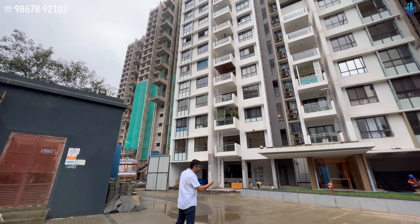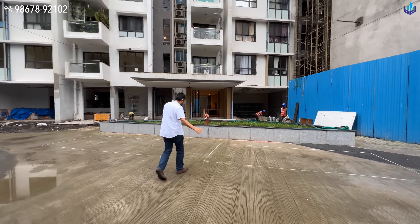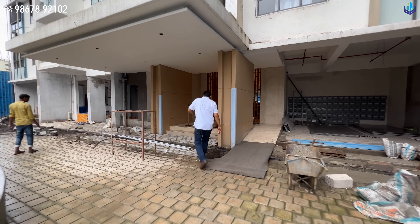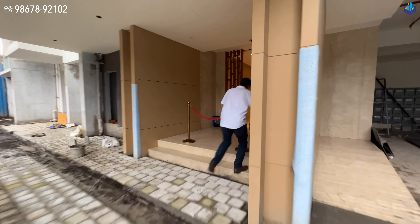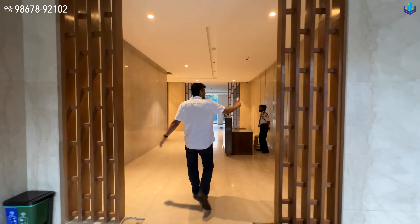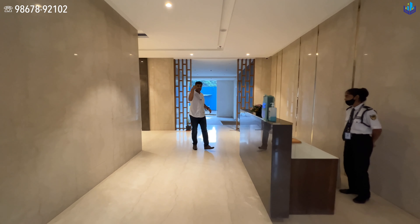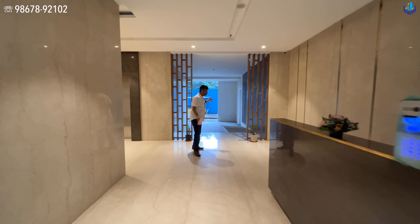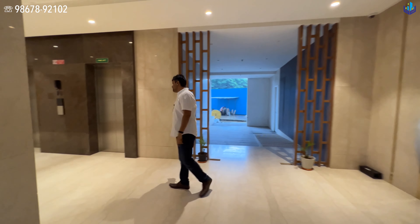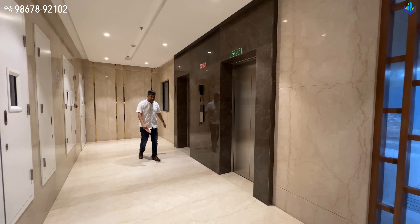All the details of this property are in the description section below. There are three basements, a ground floor, and a 22-floor building. I'm at the ground floor right now. Behind me is the driveway, which is for cars only. Guest parking is also on this same level. The grand entrance lobby is through this passageway, and on the other side is the car-free zone with all the amenities and the clubhouse.